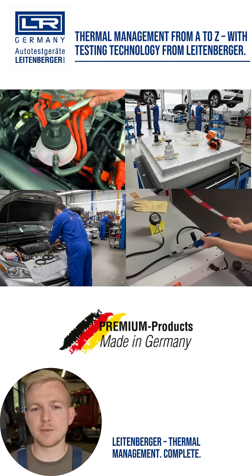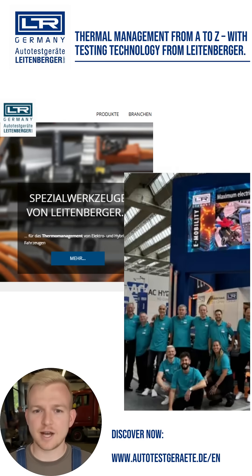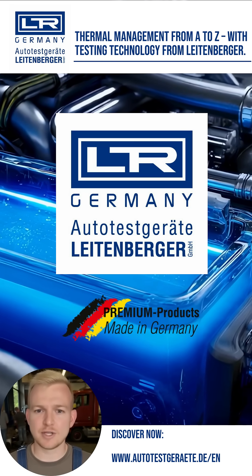From initial visual inspection to high-end filling, Autotestgeräte Leitenberger covers all aspects of thermal management. Rely on Leitenberger's thermal management solutions — robust, precise, and future-proof. Discover our complete product range online or contact our team directly. Autotestgeräte Leitenberger, your partner for testing technology. Made in Germany.